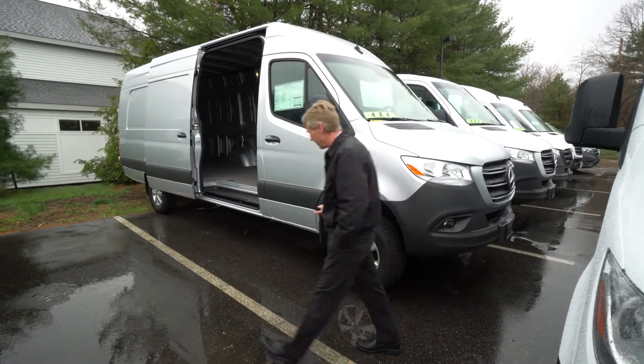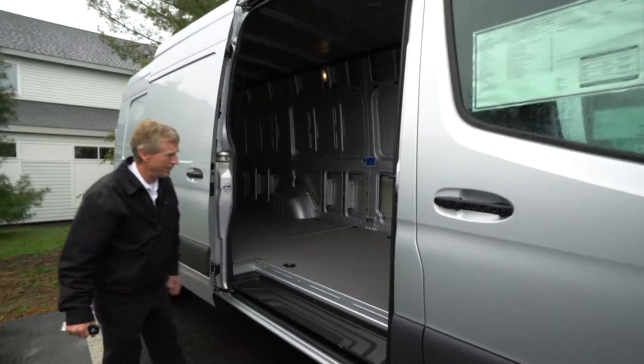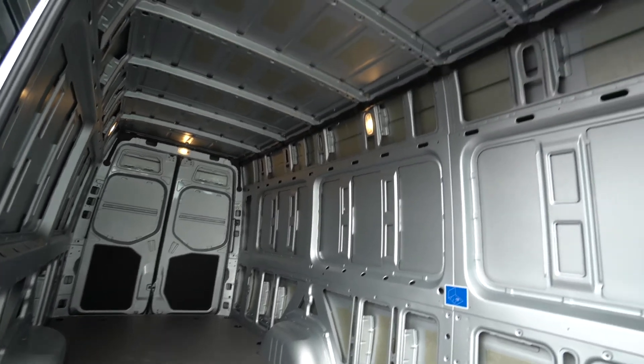Just wanted to do a quick video for you, just so you can look at the van and see the space. It's raining out here today, so we don't want to stay out with our camera too long, but I at least wanted to get a really nice shot of the van for you.